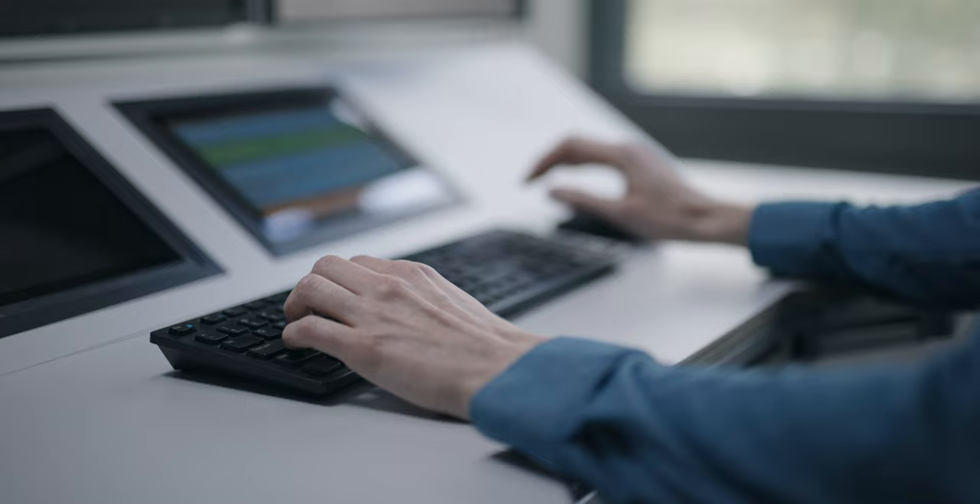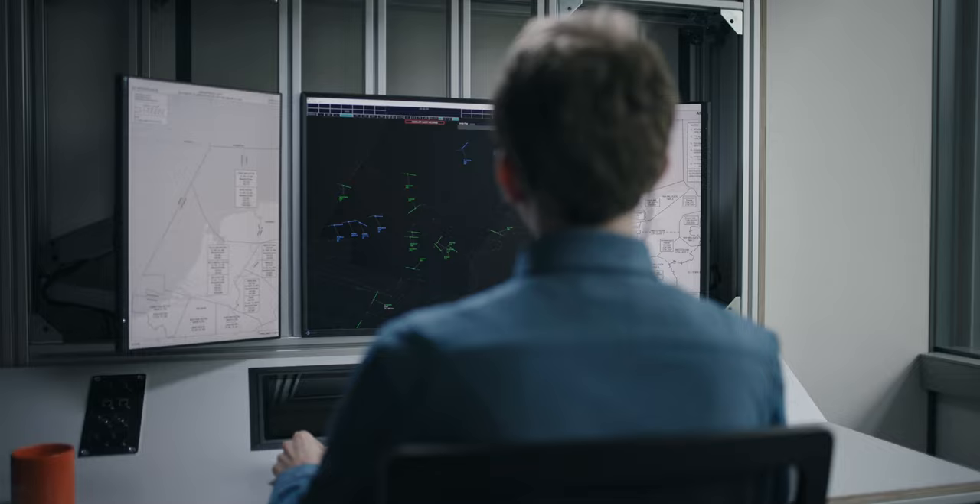The real magic happens inside the software. We have developed the software ourselves, and it is also easily transportable such that we can run simulations at real air traffic control centers.